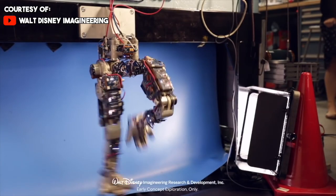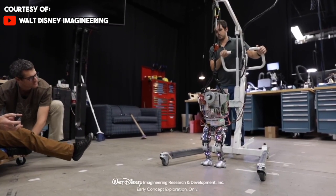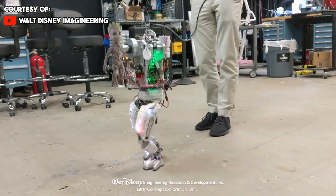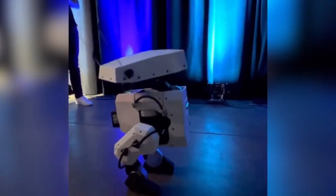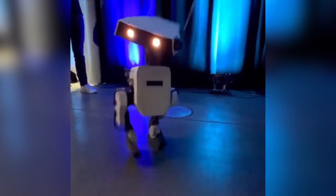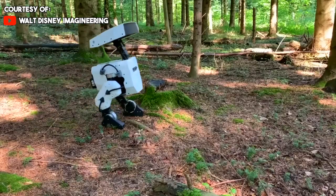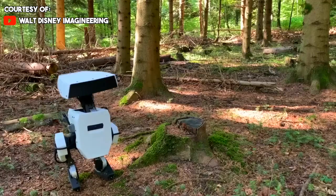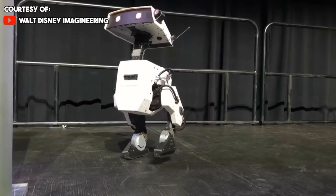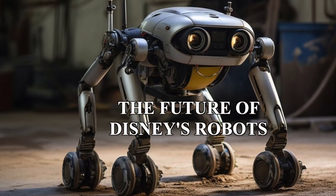In terms of control and intelligence, animatronics follow a predefined sequence and don't have the ability to adapt to new situations or learn from their environment — their movements are either pre-programmed or remotely controlled. Whereas humanoid robots like this new one from Disney possess artificial intelligence, allowing them to process data, learn from experience, and adapt to new environments. They can also respond to changes in their surroundings and can be trained or reprogrammed for various tasks, enabling more complex interactions — which brings us to the future of Disney's robots.